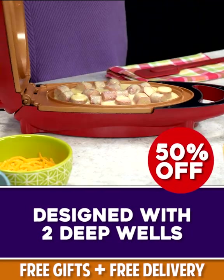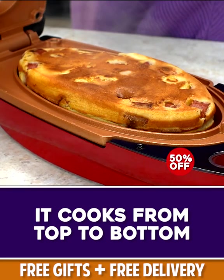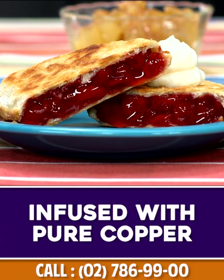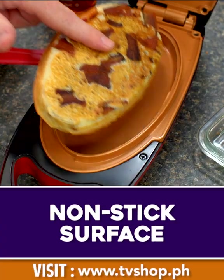Designed with two deep wells, Five Minute Chef cooks from the top and bottom, so my homemade corn dogs are done fast and easy. Make fabulous fruit pies in minutes. Infused with pure copper and thanks to anti-scratch technology, it resists the toughest punishment.